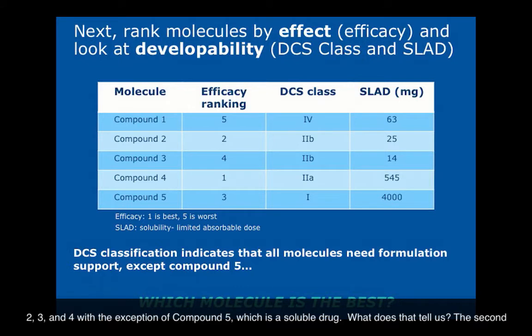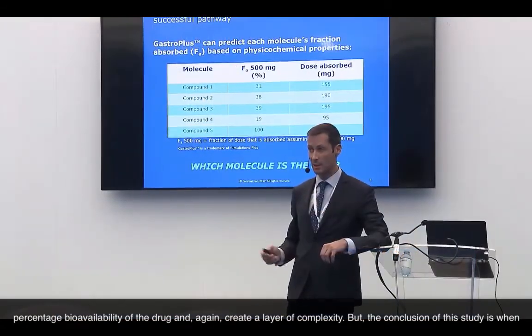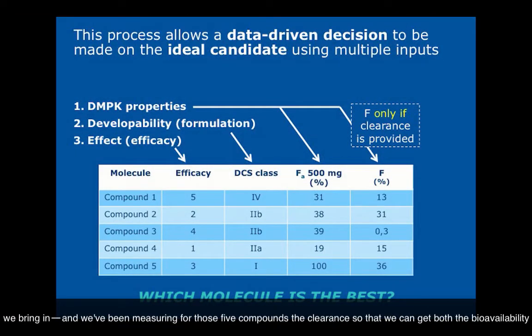It becomes more complex when you bring in how compounds behave in vivo. We modeled all five compounds using Berkeley Madonna software and GastroPlus, assessing the percentage bioavailability of each drug. We measured clearance so we could get both the bioavailability and the fraction absorbed. Compound one has fairly moderate efficacy. It is a poorly permeable and poorly soluble compound. Even with a fraction absorbed of 31%, resolving the solubility challenges only gets you to 13% bioavailability — and doubling that gives no more than 26%, driven by high clearance. So compound one is to be eliminated.